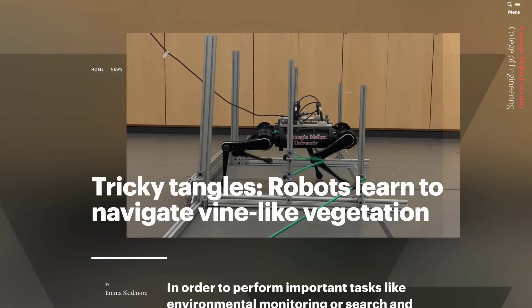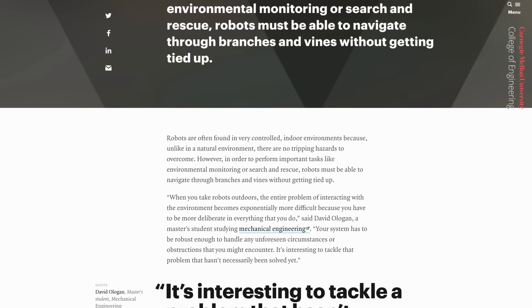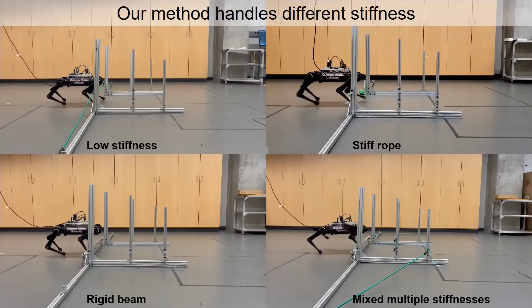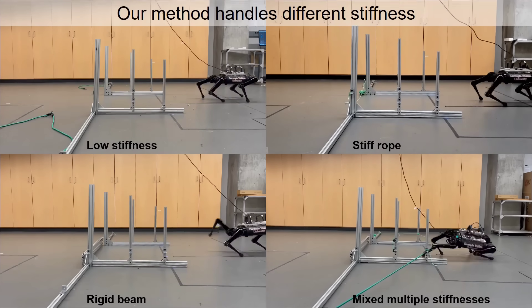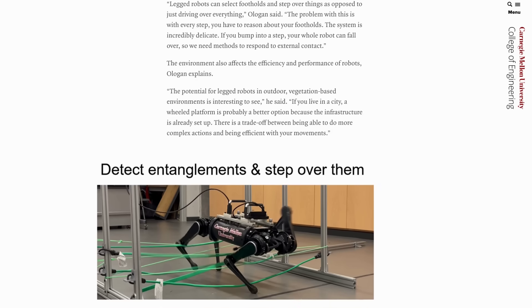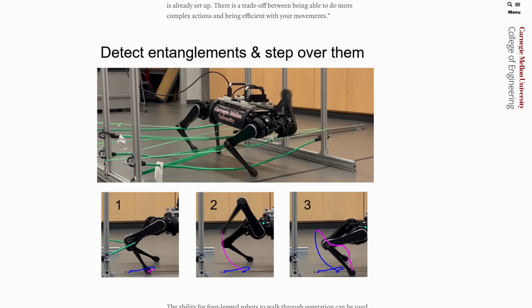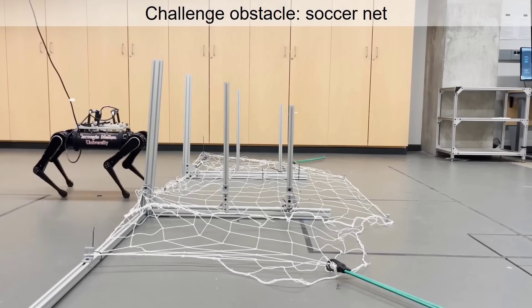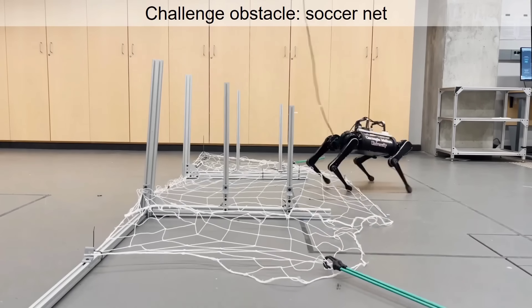There are more incremental improvements happening in quadruped robotics too. In order to perform important tasks like environmental monitoring or search and rescue, quadruped robots must be able to navigate through branches and vines without getting tied up, and a team at Carnegie Mellon have been researching how to overcome this challenge. They found that having the robot reactively retract its legs was the best option for navigating and untangling itself from obstacles, compared to other attempts such as high-stepping, which uses a lot more energy in the process.